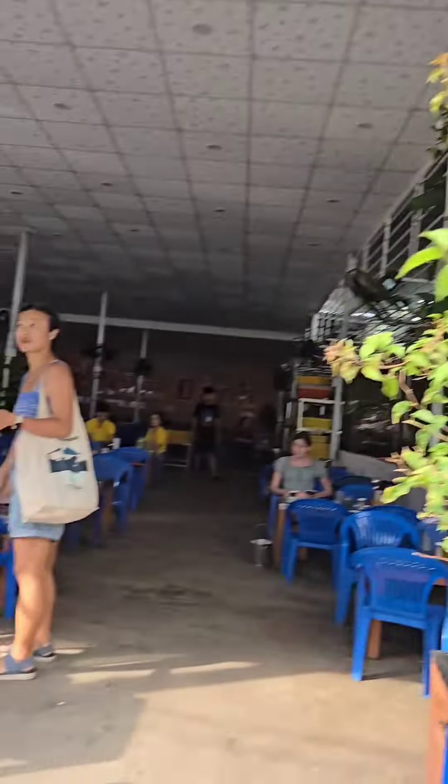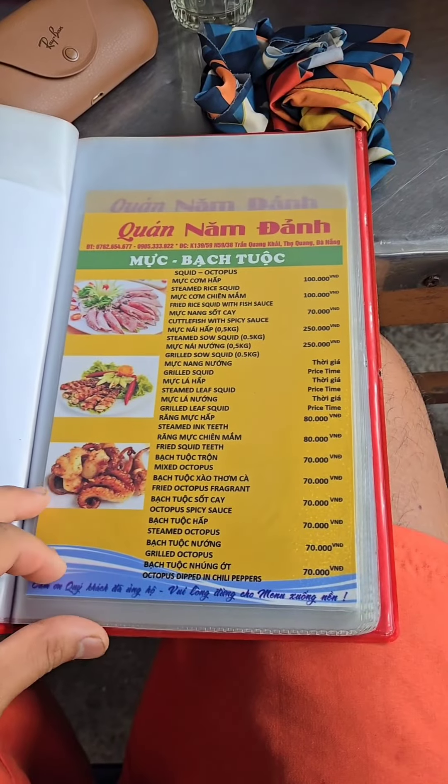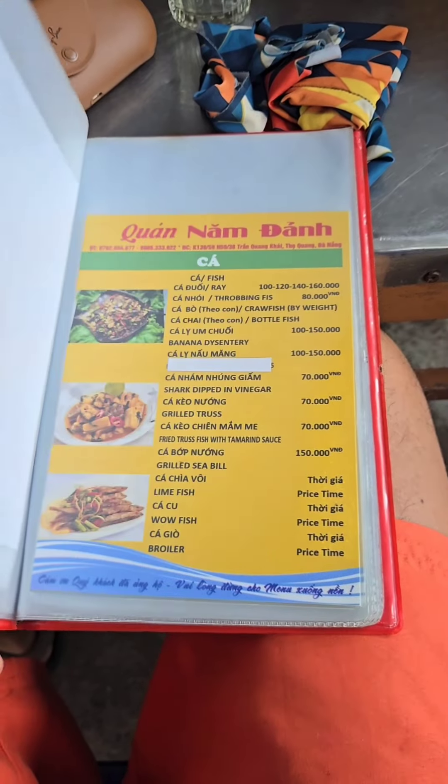We showed up in the afternoon after our tour of the mountain that's nearby. These are the prices to give you an idea of what everything costs. Everything is sold by the kilo and it's freshly made.